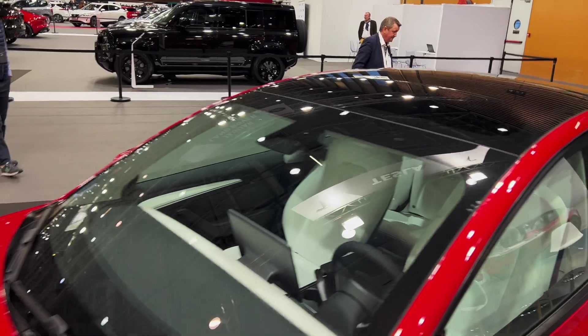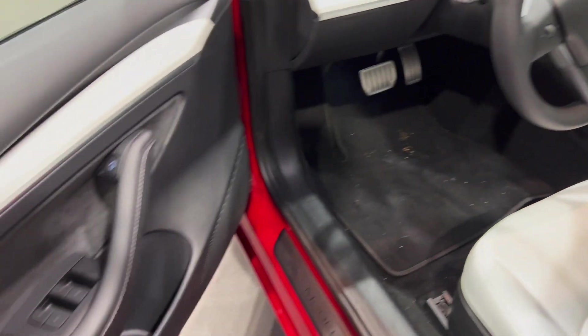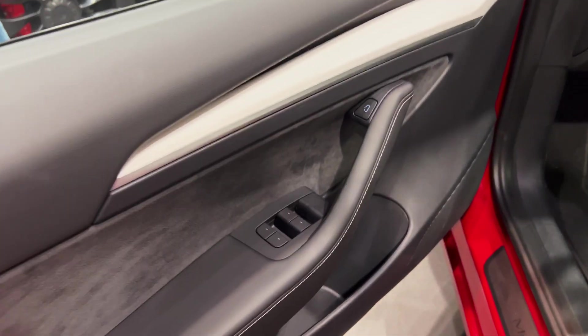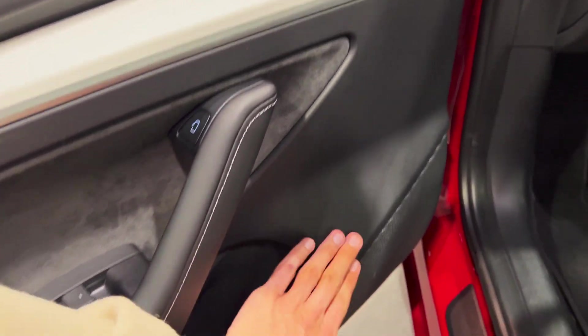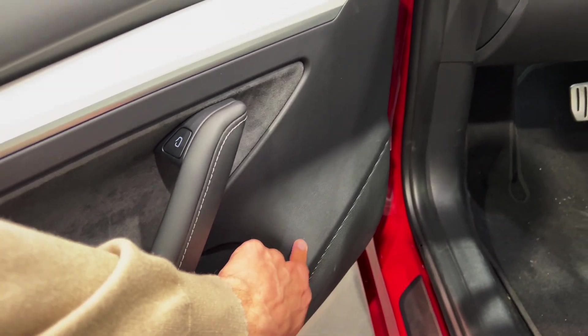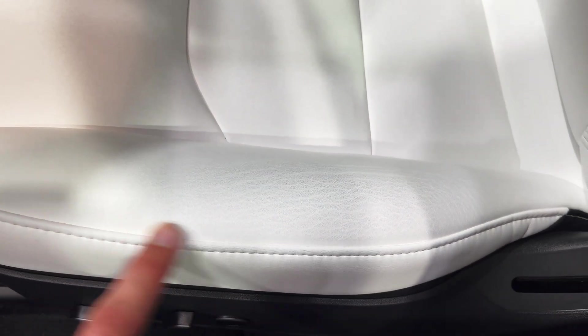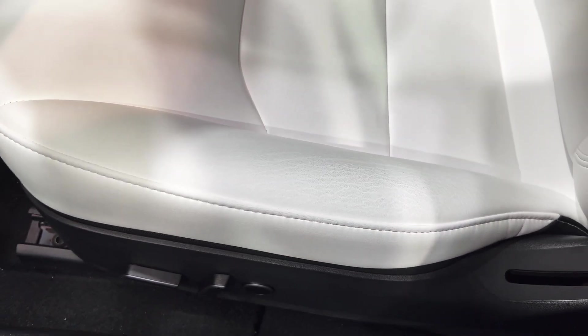Coming to the front — this is all black, standard. There's Alcantara here; this part is plastic. I was kind of disappointed in the Model Y. This section is leather, but it used to be leather in the Model 3 as well — they've changed that. Now you can see that this seat is already showing some sort of markings.